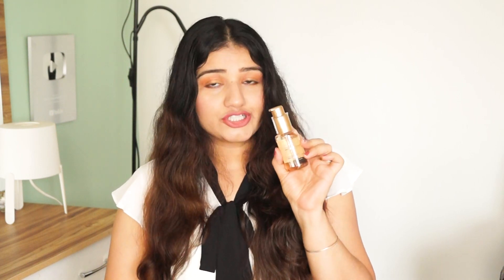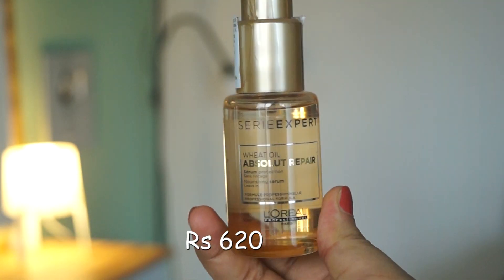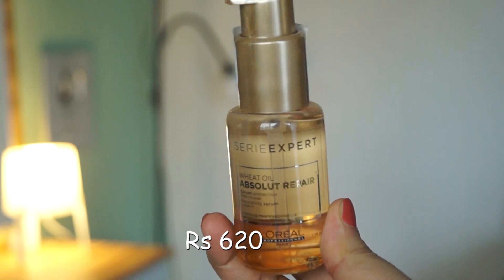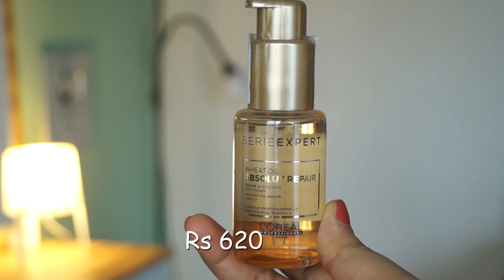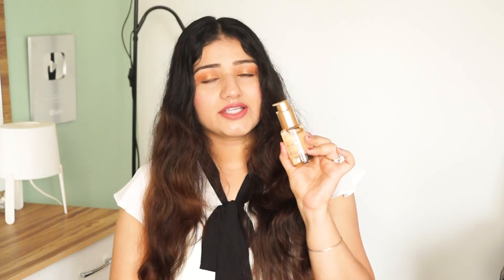Next is L'Oreal Professional Hair Expert. This serum is for absolute repair — it is a nourishing serum, especially for hair ends. You can use it after hair wash on slightly wet hair, or you can use it every day. It's all up to you.